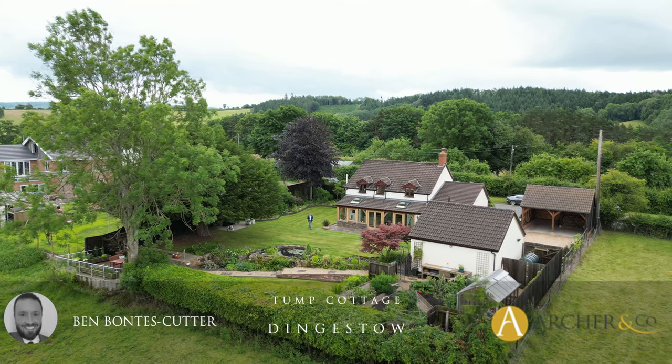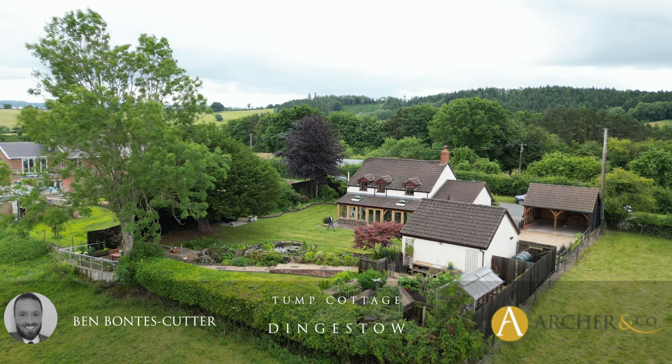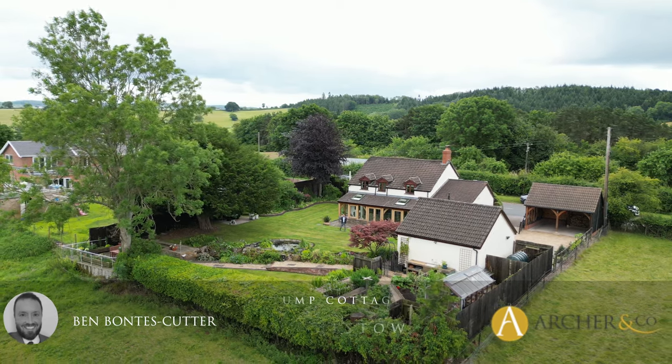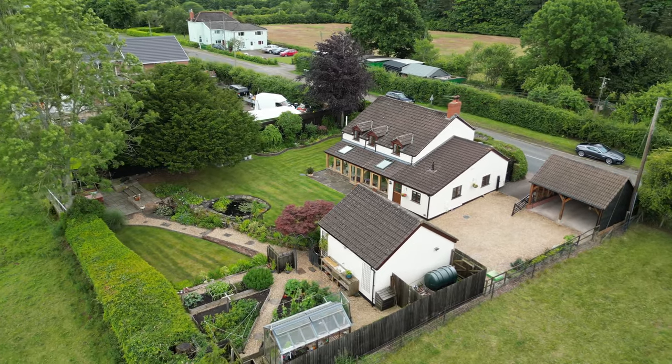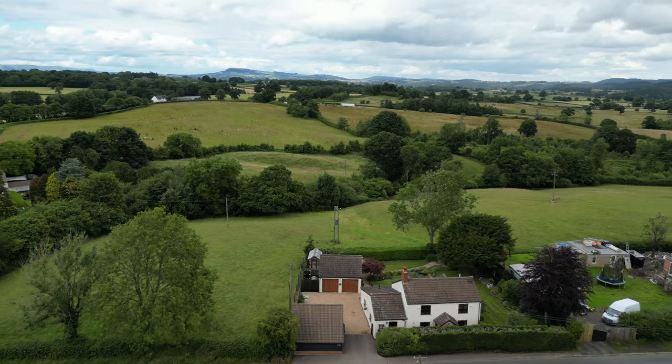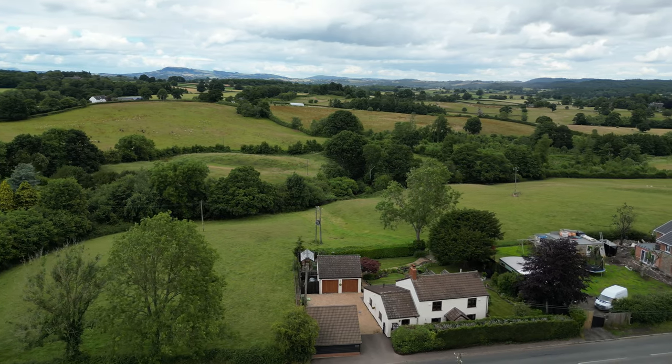Are you looking for a detached home within convenient reach of local amenities? Close by to Monmouth Town Centre and Raglan and the A449 to major road links to the Midlands and also the M4 motorway. Then maybe Tump Cottage could be your ideal home. Let's take a look inside.